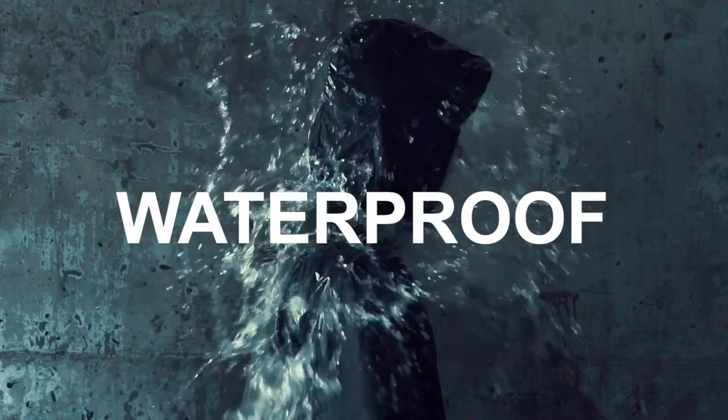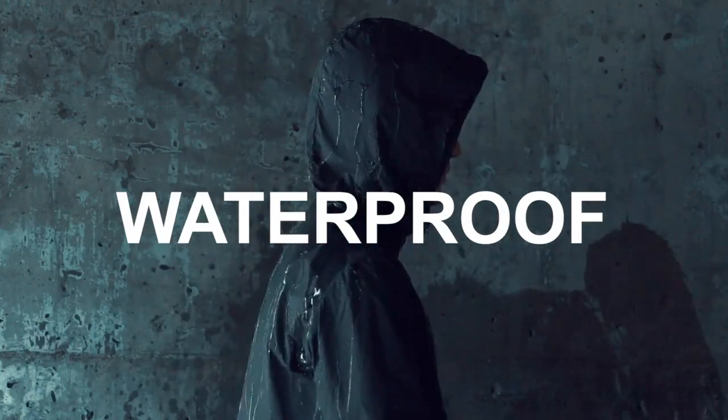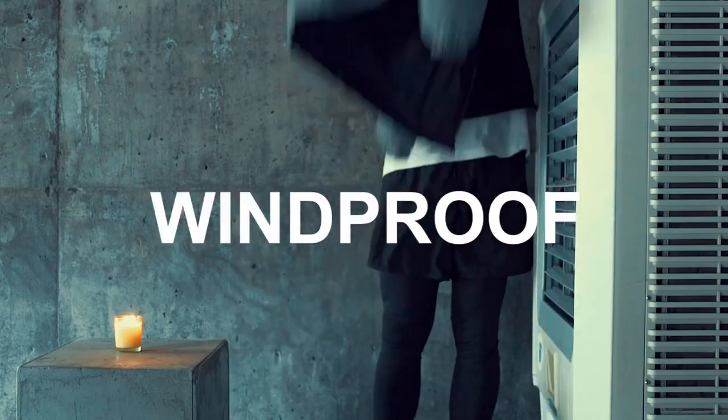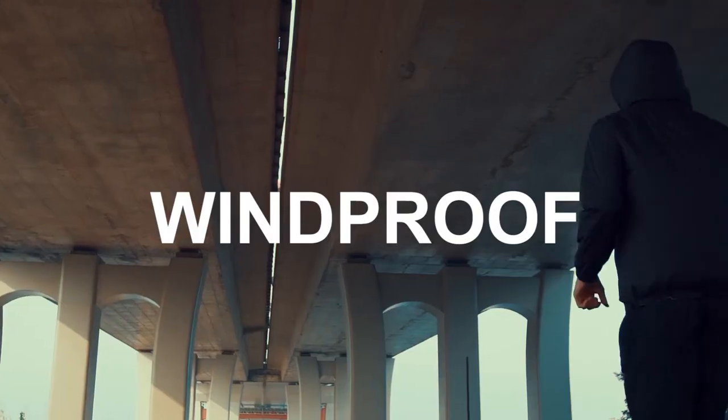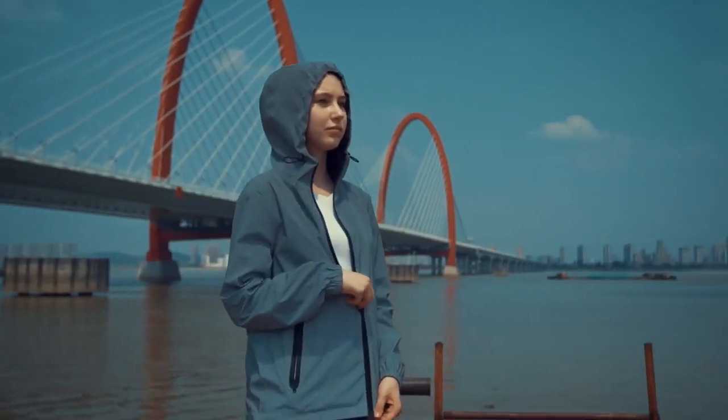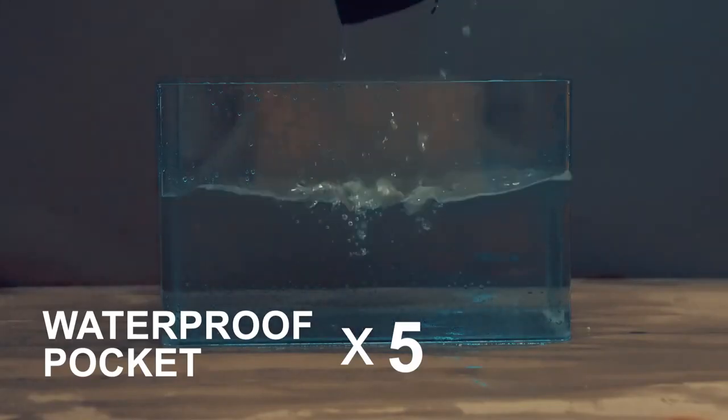Both sides are waterproof and windproof while staying breathable. There are two YKK zipped waterproof pockets on each side and one pocket on the rear.